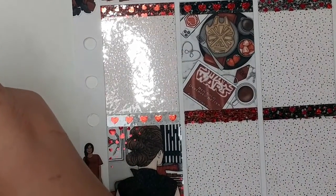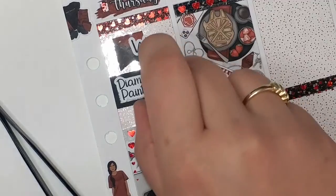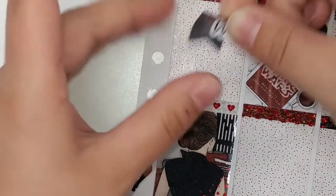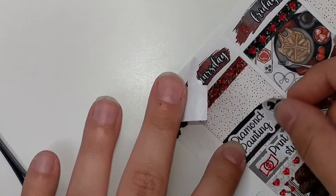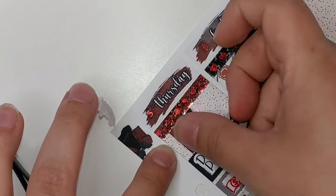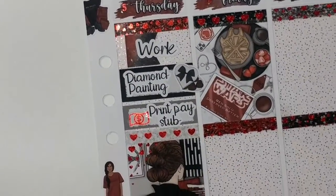The first thing I'm going to mark on Thursday is that I had to work. I did some more diamond painting on this day. I will say this is the nice thing about using the bougie boxes — everything seems to pull up very nicely off of them. I did print my pay stub because I was getting paid the next day. Did some diamond painting, of course.